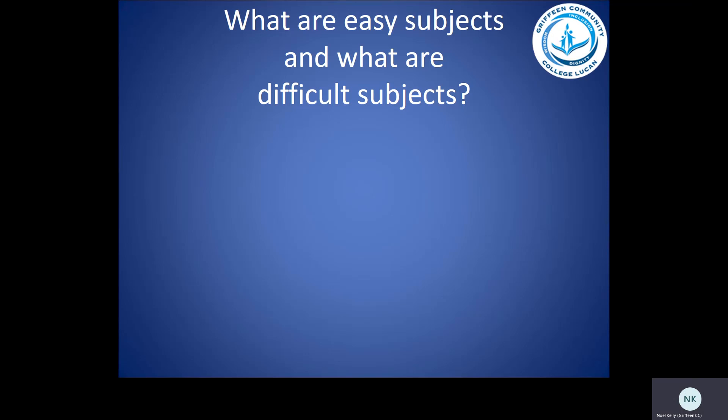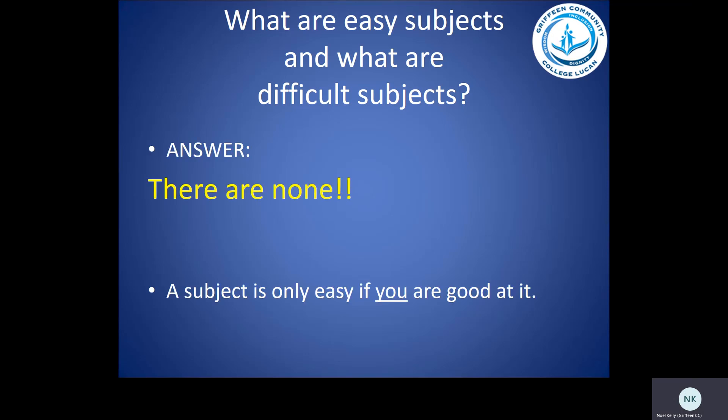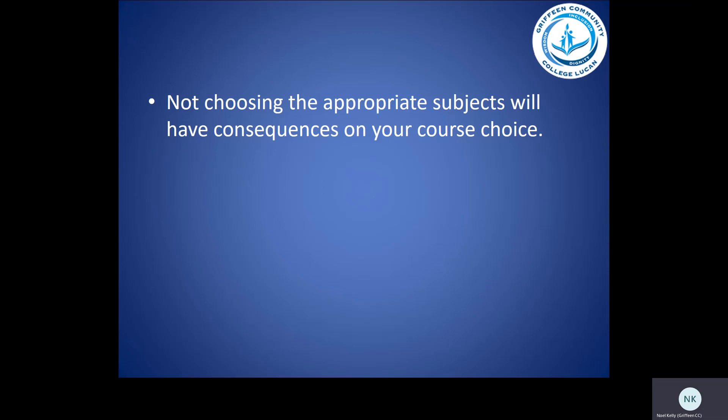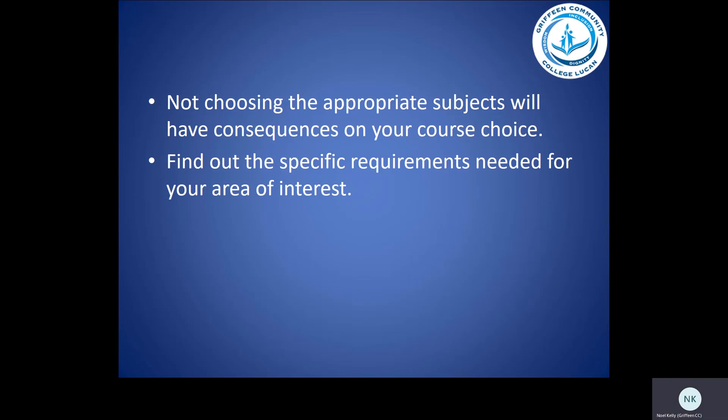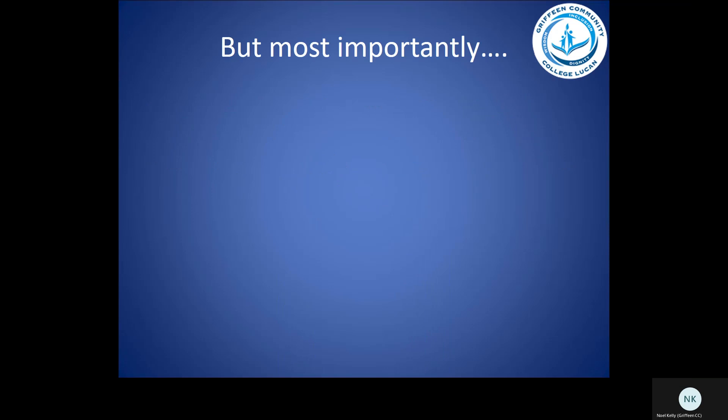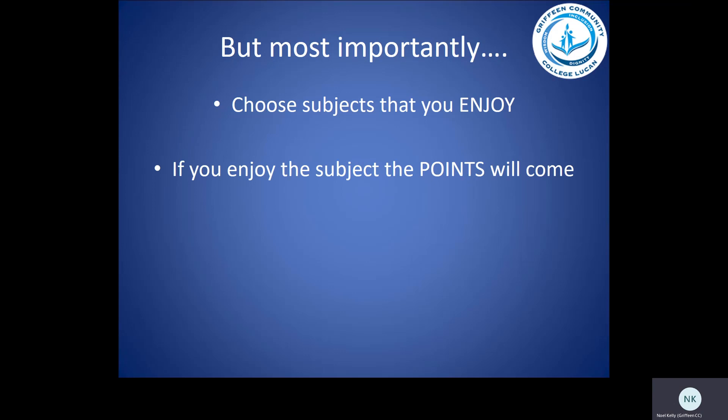What are the easy subjects and what are the difficult subjects? These are questions we get quite often, and the answer is there are none. A subject is only easy if you are good at it. So before you pick a subject, make sure you do your homework — is it something you're interested in, something you're going to get stuck into, and have you got the aptitude for it? Not choosing the appropriate subject will have consequences on your course choice. Find out the specific requirements needed for your area of interest. But most importantly, choose subjects that you enjoy. If you enjoy the subject, the points will come.